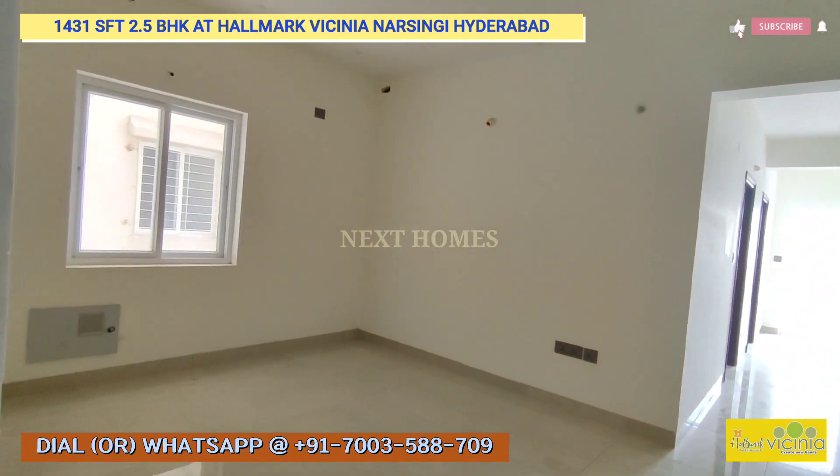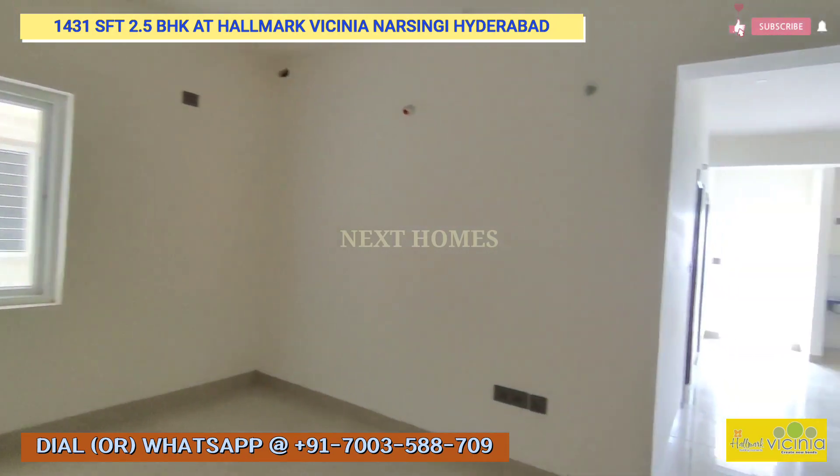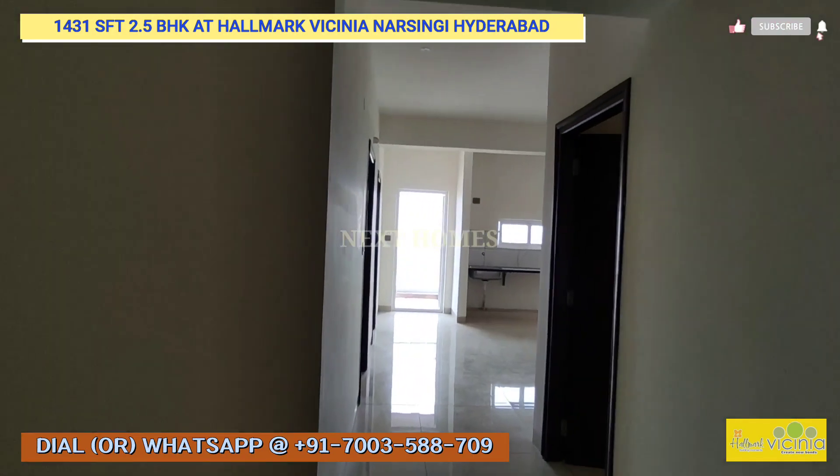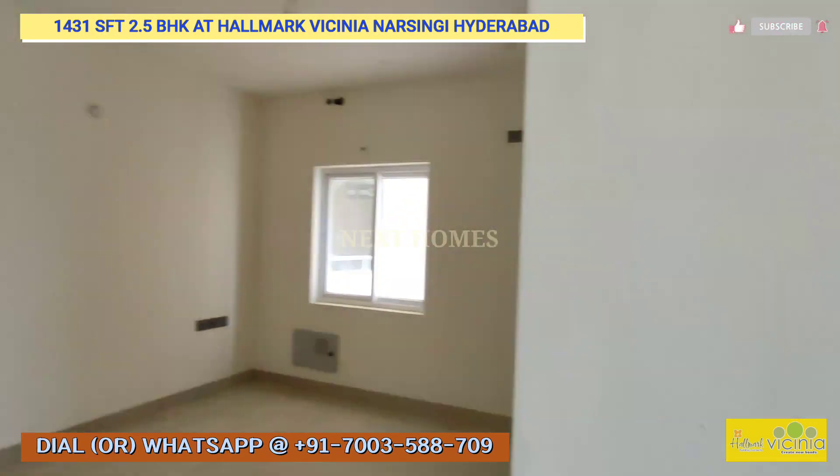This is the entrance area. You will have a living and drawing room here. We will send you the full floor plan on WhatsApp. This is the drawing area.